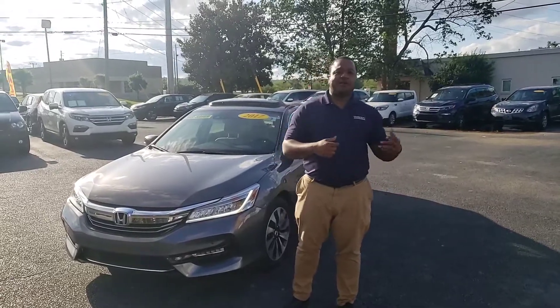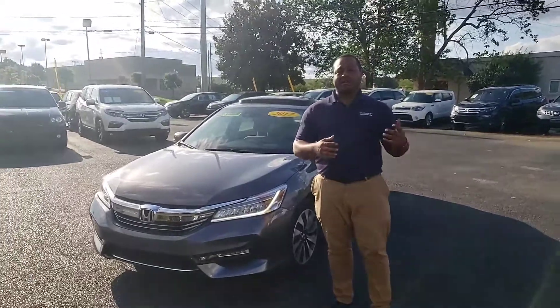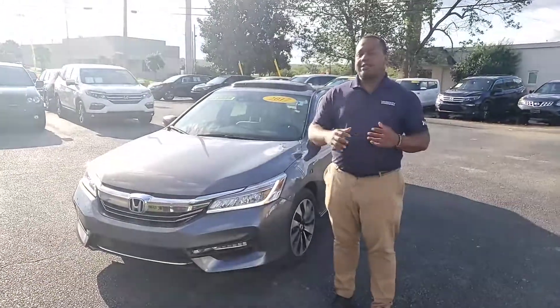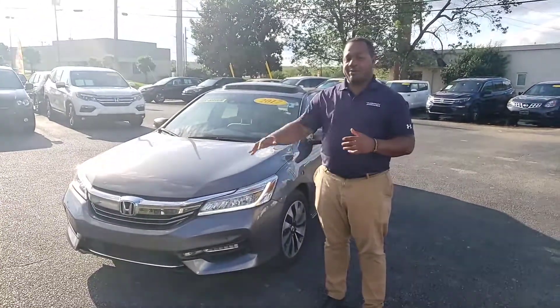Good evening, Beth. This is Phil Nelson with Tamron Honda and Hoover. I just wanted to shoot you a quick video to introduce myself — put a face with the name. We just spoke a few minutes ago about the 2017 Honda Accord Touring Hybrid.